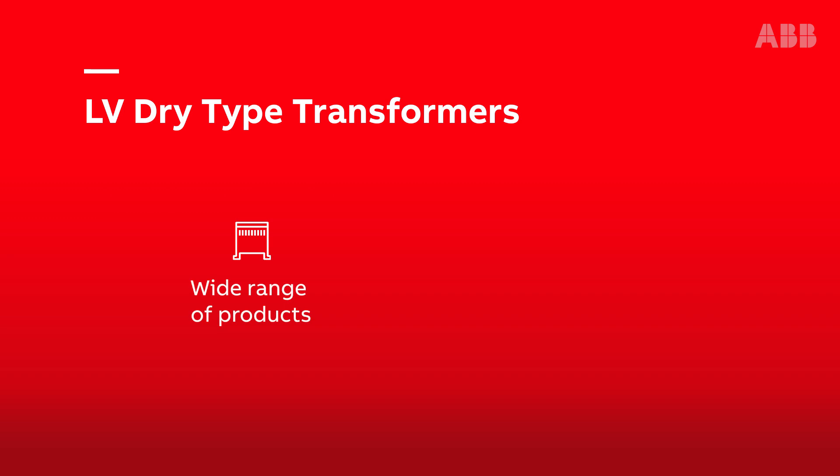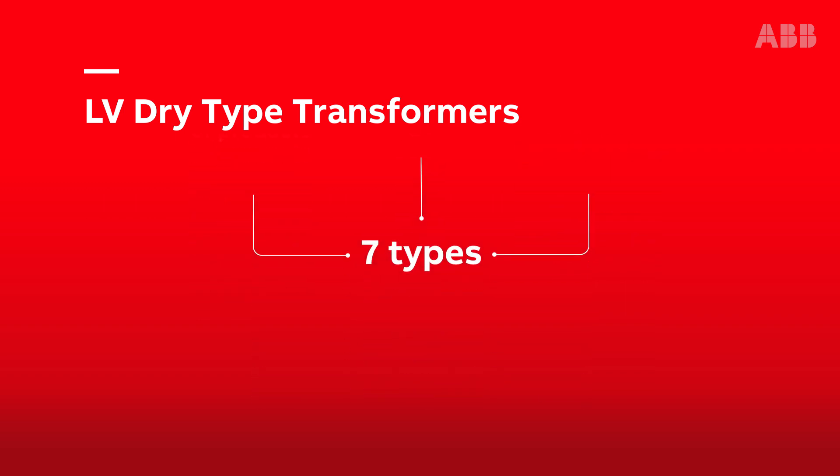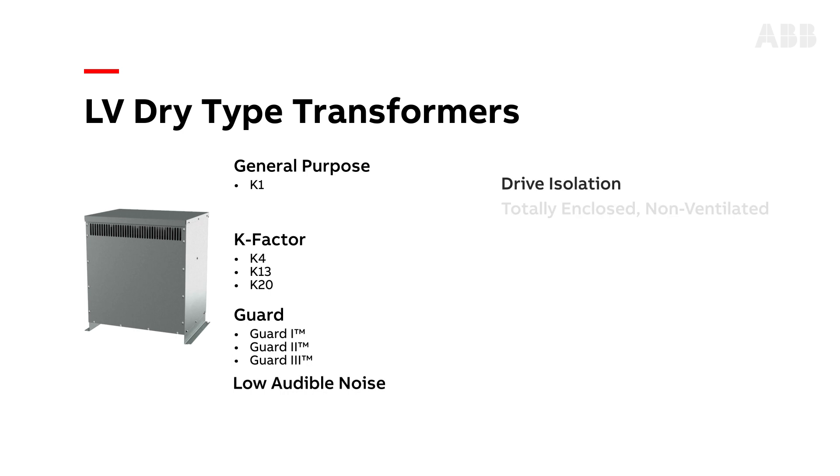ABB's comprehensive family of low-voltage dry-type transformers are fast and easy to install and include seven types that help provide long-life, quiet, and reliable operation for a wide range of applications.